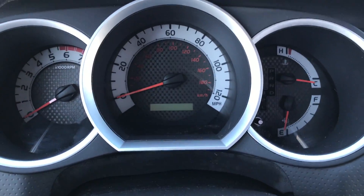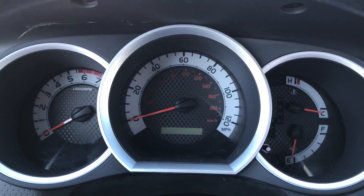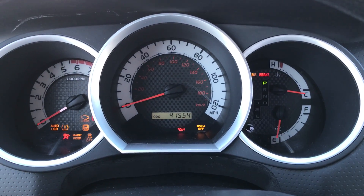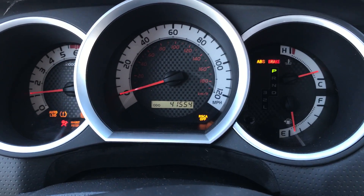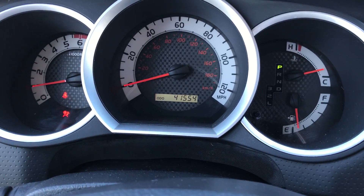What I do on everything when I take a video — I always start her up so you can see the lights turn on, and I always want to make sure that all the lights you're going to see turn off like they should. And you saw the airbag and the ABS light on.